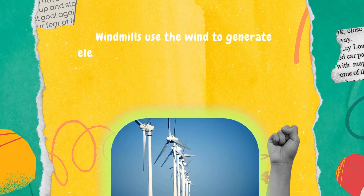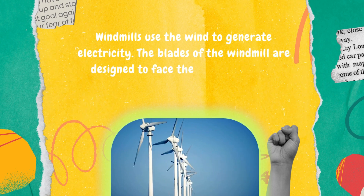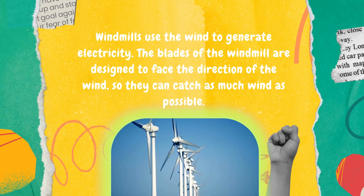Windmills use the wind to generate electricity. The blades of the windmill are designed to face the direction of the wind, so they can catch as much wind as possible.